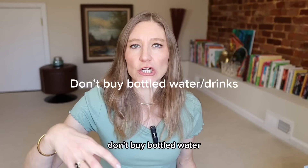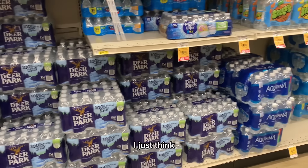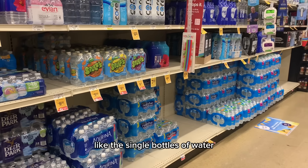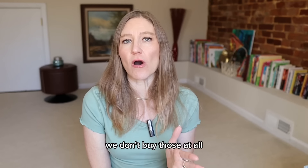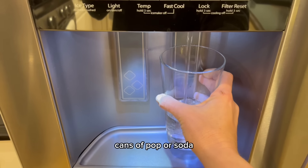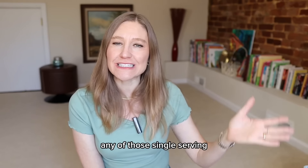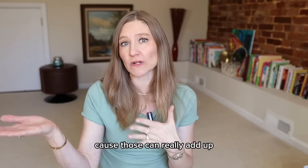Don't buy bottled water or single-serving drinks. I find they're very expensive — especially single bottles of water. We don't buy bottled water at all; we use a filter. We don't buy cans of pop, single-serving juices, or things like that. Just something to think about if you want to save money because those can really add up.